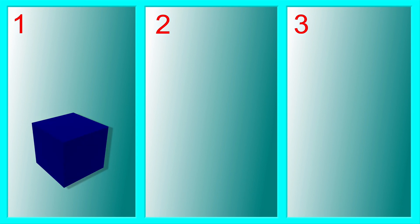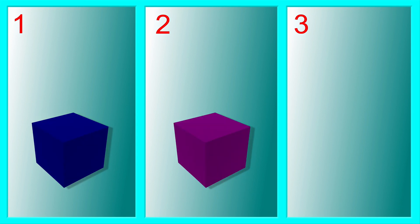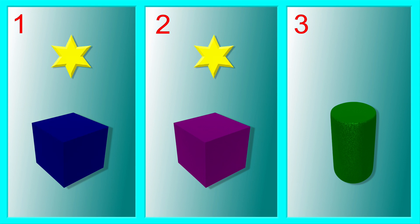How about now? Which go together? The two cubes are different from the cylinder.